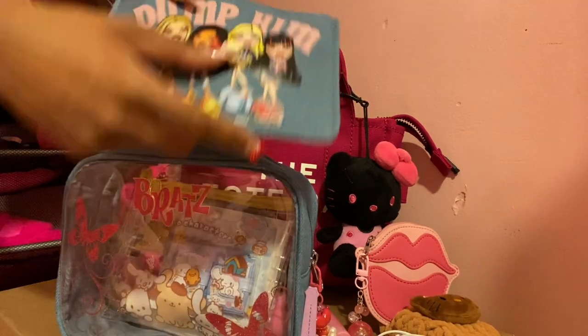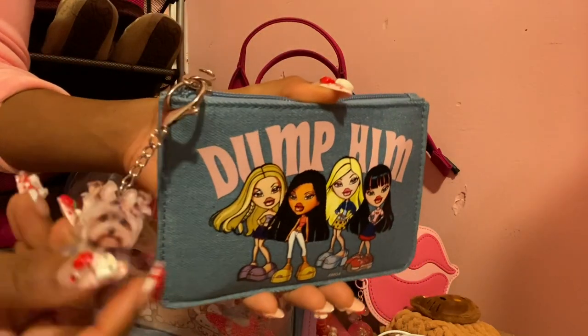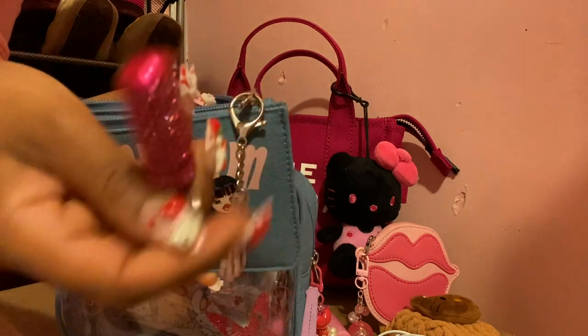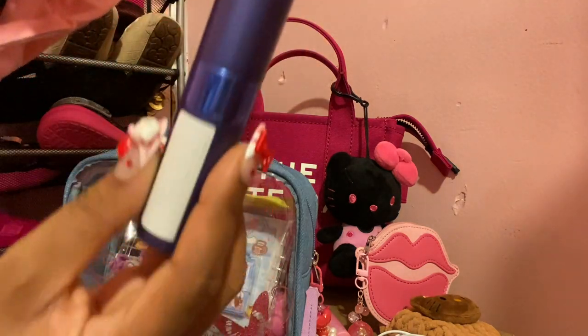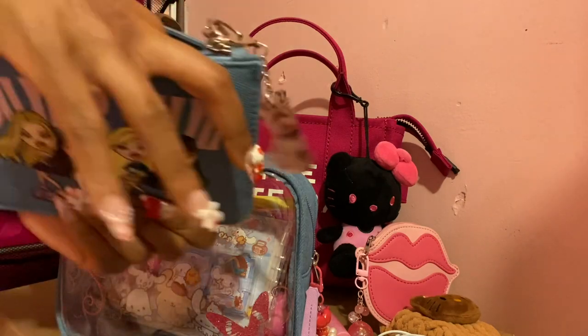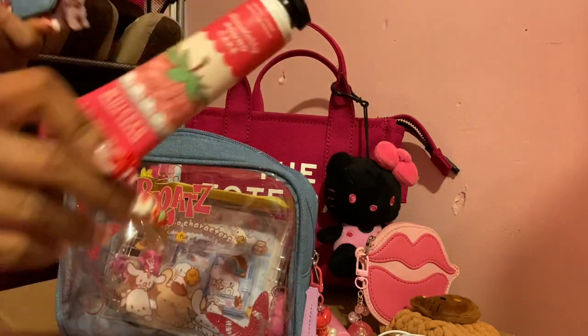The next pouch is this Bratz pouch — also came as a set from Box Lunch. I put a keychain on the zipper pull: a super cute Yorkshire Terrier from Shein. Inside I have a pill container from Shein — there's nothing in there right now — a travel spray in the fragrance Bianco Latte by Giardini de Toscana, which is an Italian fragrance and smells really good. And last but not least, inside this little pouch is a hand cream by Bath & Body Works in the scent Strawberry Pound Cake — everyone's favorite.